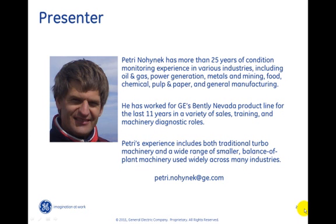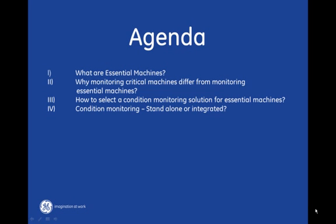Here is my email address, so if you want to contact me please do not hesitate to do so. This presentation will be divided into two sections. On the first part we will discuss general issues — what are the essential machines and what general aspects can be considered when selecting a monitoring system for these machines. On the second part we will go through the Bentley Nevada offering and discuss the main points that make sure you pick the right solution to best fit your needs.